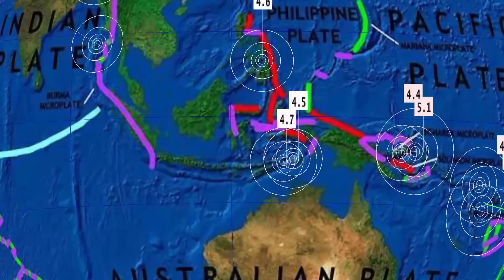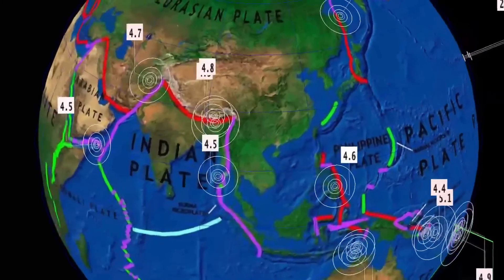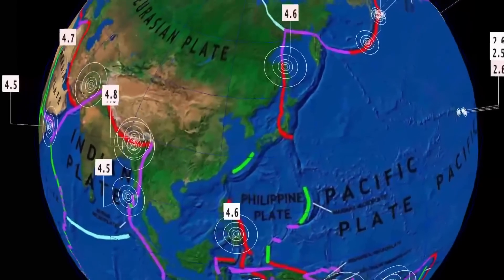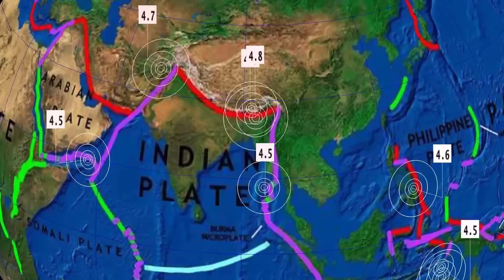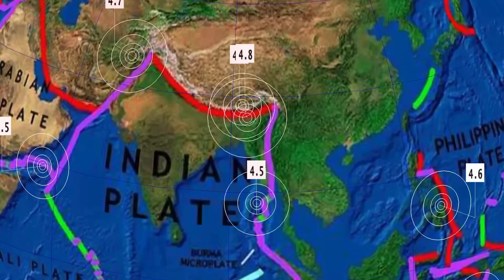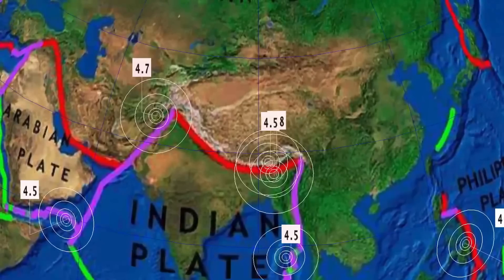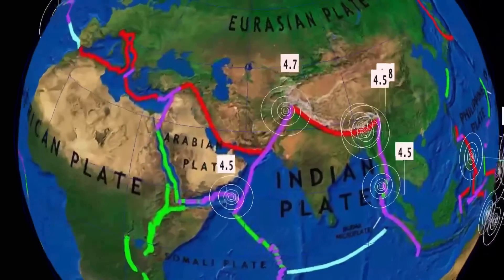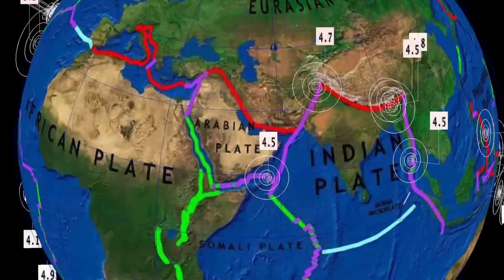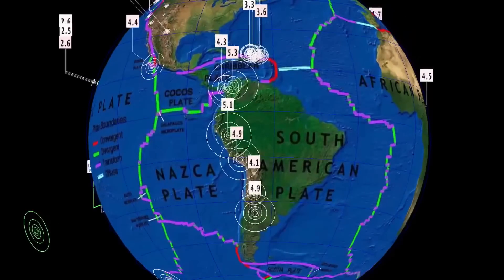Activity through Papua New Guinea and as well eastern Indonesia — 4.7 there by Luotolo. Philippines seeing a 4.6, and as well a 4.6 up here in eastern Russia, Sakhalin. Indian plate, 4.5 magnitude, Bamboo Flat, India, and as well up into Nepal. Northern India, northeastern India: 4.5, 4.8. Owen Fracture Zone, off the Somalia plate, 4.5 there.